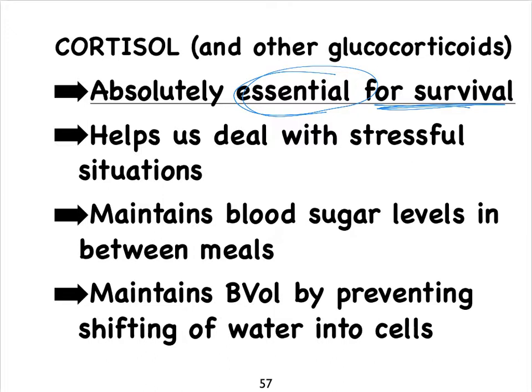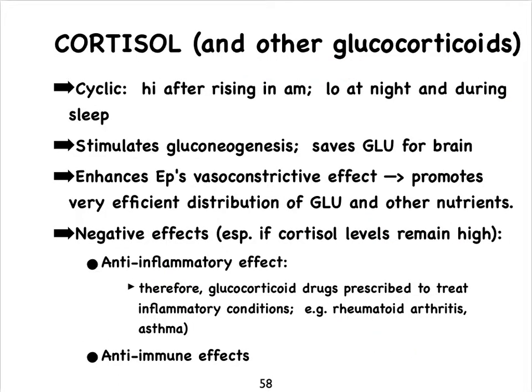Glucocorticoids are very important in maintaining our sugar levels, particularly between meals. During chronic stress, these hormones try to maintain blood volume by preventing movement of water out of the blood and into our cells. Cortisol levels tend to be high right after we wake up, which is why we tend to see more heart attacks early in the morning. Cortisol saves glucose in the bloodstream by promoting gluconeogenesis rather than using up existing glucose, and it helps epinephrine with its vasoconstrictive effects to promote better distribution of glucose and nutrients.